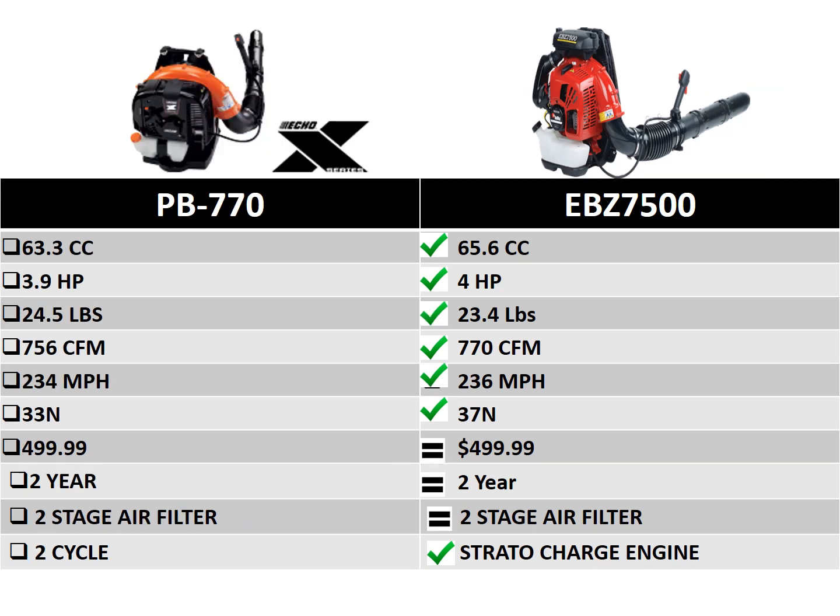Comparing the EBZ 7500 against Echo's PB770: this is our most popular blower for a reason. Larger engine, less weight, more air volume, more airspeed, more blowing force — for the exact same price. You're also getting the Strata Charge engine. We're simply a much better blower for the identical price as the Echo. Advantage Red Max.